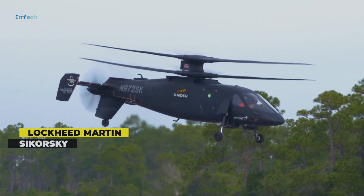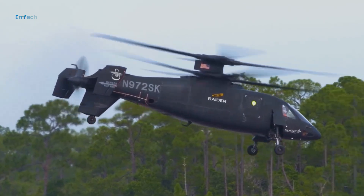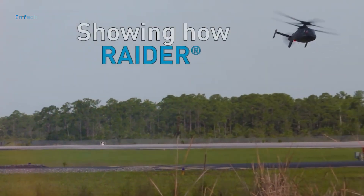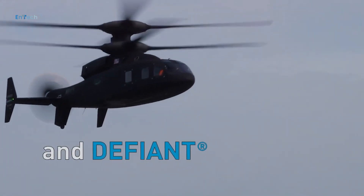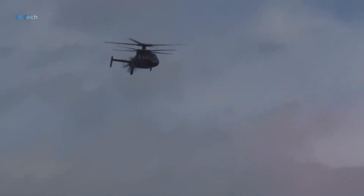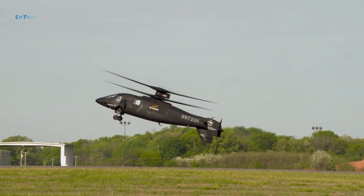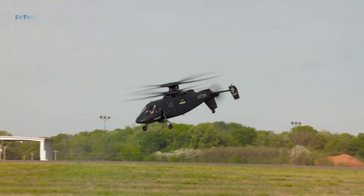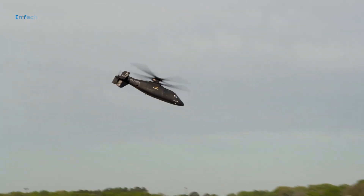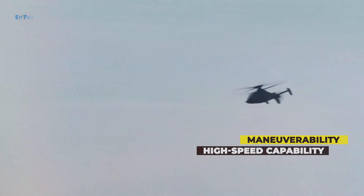Lockheed Martin Company Sikorsky's S-97 Raider helicopter prototype has flown two demonstrations for the U.S. Army Future Attack Reconnaissance Aircraft program. The demonstrations were held at Redstone Arsenal in Huntsville, Alabama, U.S. During the flights, the helicopter showcased its low-level maneuverability and high-speed capability.